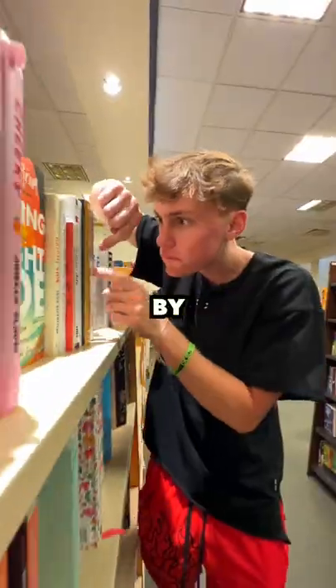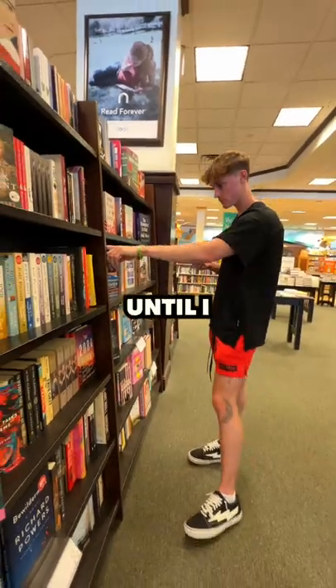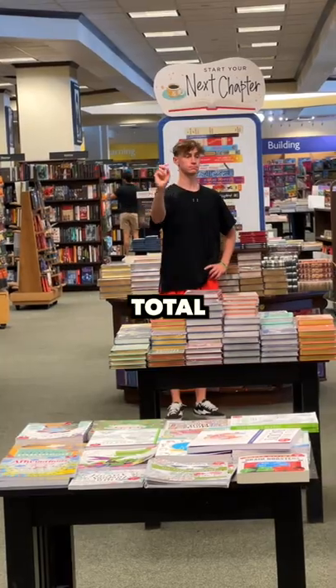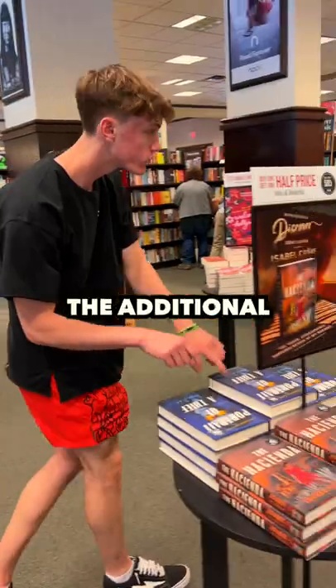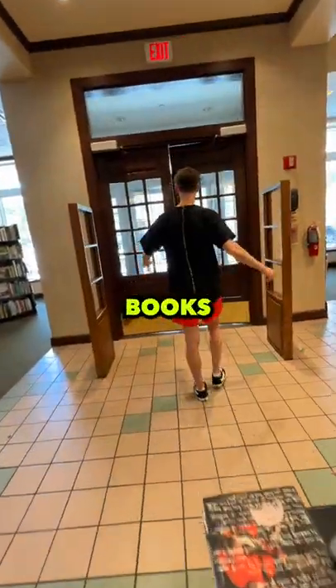I realized counting the books one by one would take way too long, but I'm the main character — I'm not gonna leave this store until I know the exact amount of books inside of it. So I counted the amount of books on one shelf, then multiplied it by the total number of shelves, and counted the additional tables of books until I made it to the exit, counting 6,456 books.